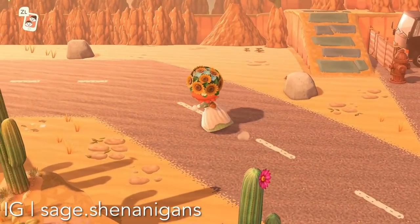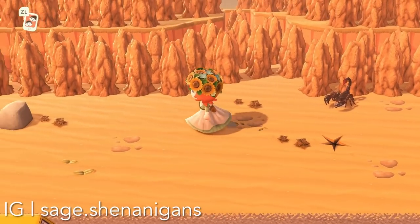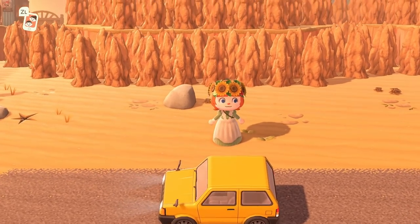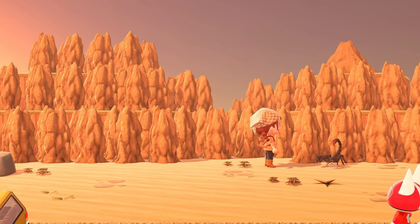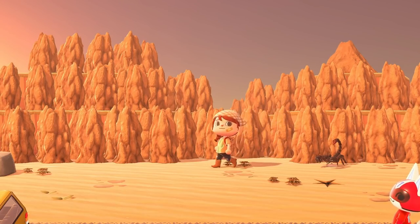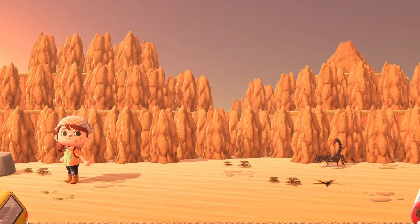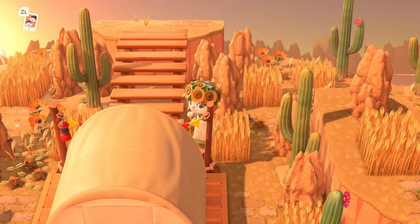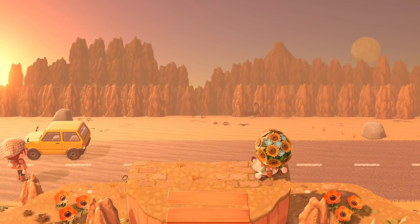If you've been around my channel for a couple of months or so, this might be familiar to you. I toured this island in the past and I was so happy to revisit it for this video because I love this use of the cliffs. This creator has made a desert themed island — it's Route 66 themed — and you can see all of the termite mounds up on the cliffs making mountains. I also think this is a good example of using your island to make a view.